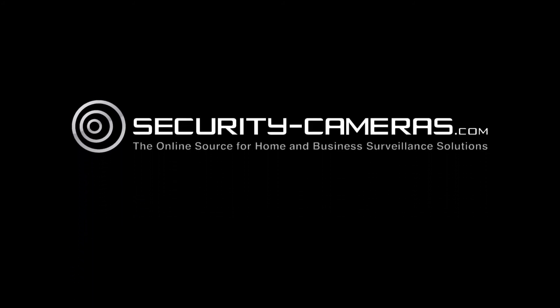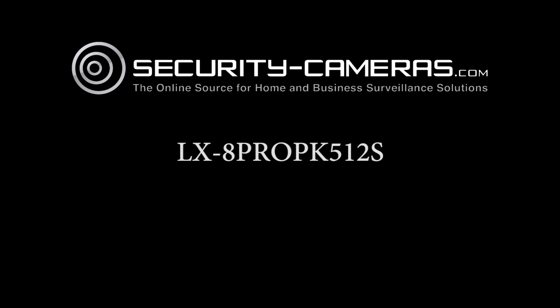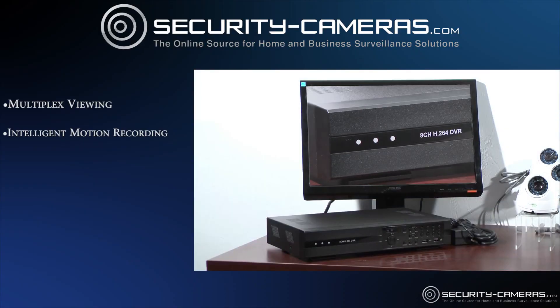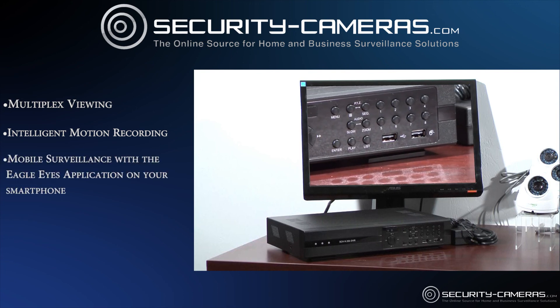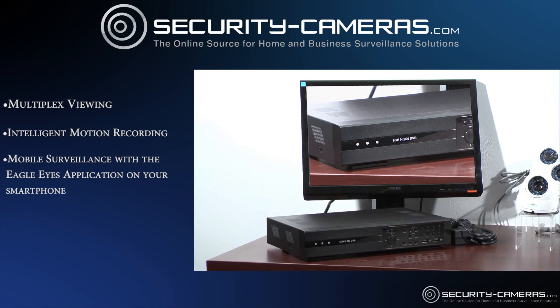This is Ian with security-cameras.com, here to walk you through the contents of our LX-8 ProPK 512S package. With the multiplex viewing and intelligent motion recording, your AVTEC DVR can be viewed anywhere using our mobile surveillance app, Eagle Eyes, on your smartphone.